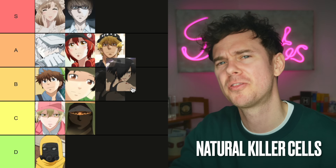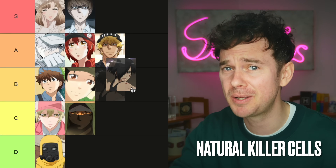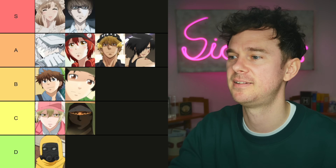Natural killer cells. My three favourite words combined together — a fitting tribute to this cell. It has this amazing knack of being able to kill your own cells if they turn cancerous or become infected by a virus. You've heard that before with a cytotoxic T cell, but this is not part of the adaptive immune response — it doesn't need to be taught this. It just knows. Massive points for that. That's going to take you all the way up to A tier.